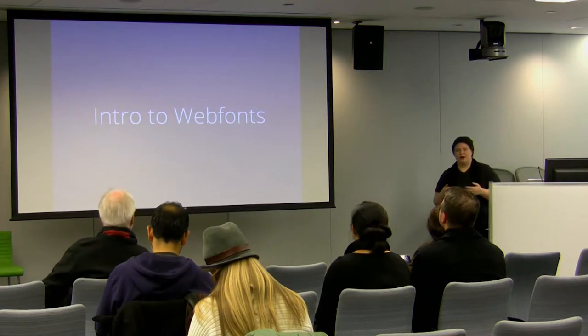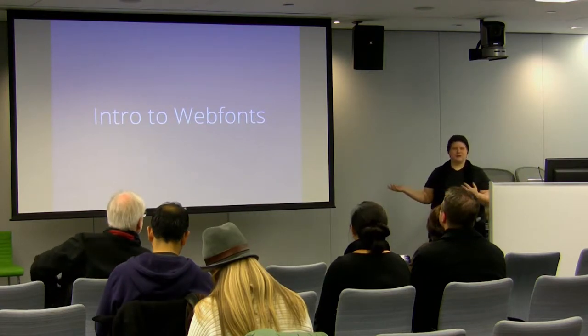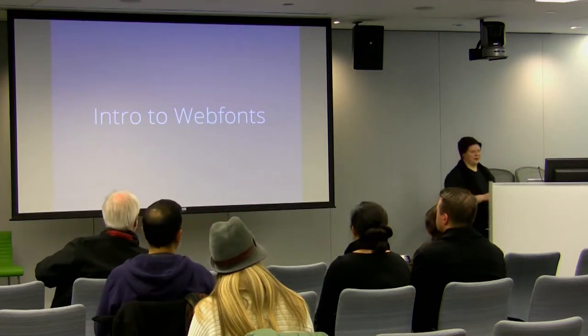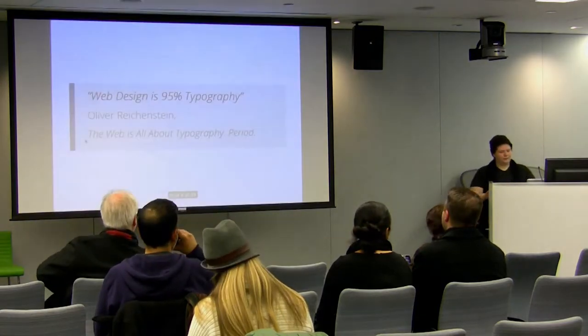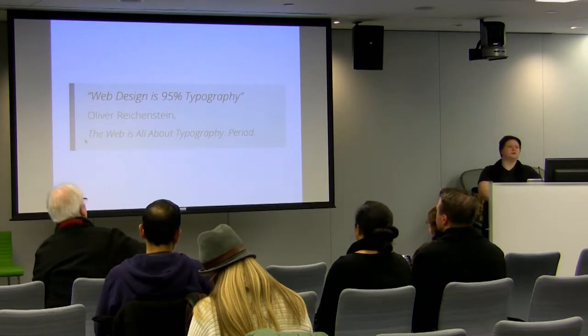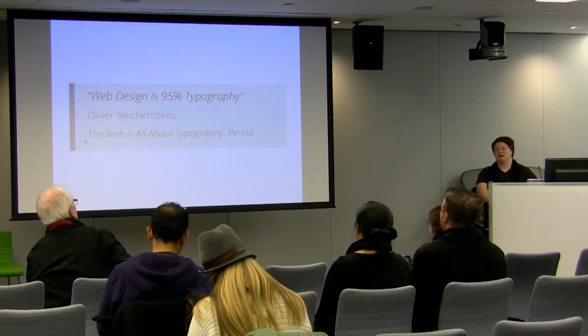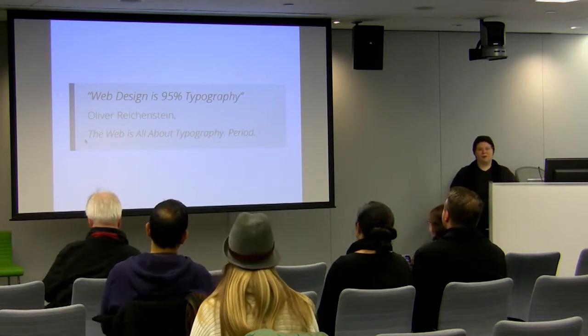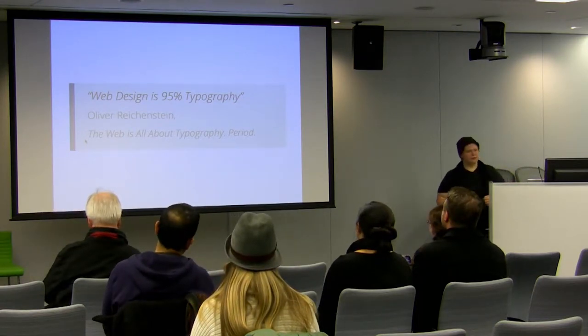How many of you have worked with web fonts before? The web is 95% typography — it's really true. The web is all about words; content is king. So when the web is that much type, we really need to make sure the type looks good.